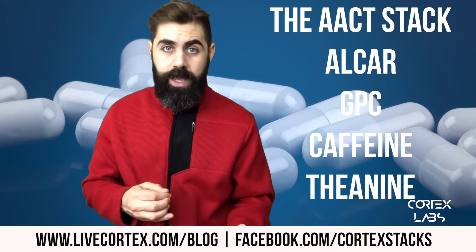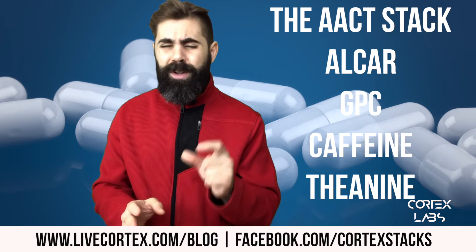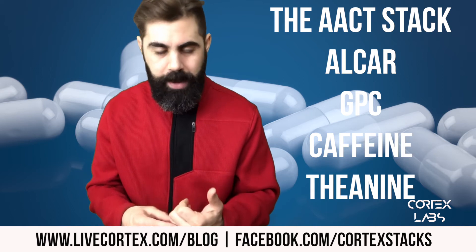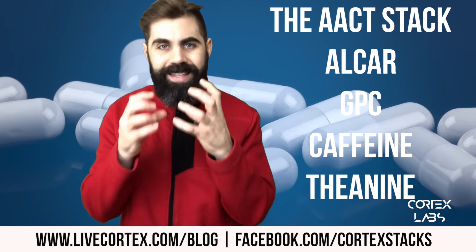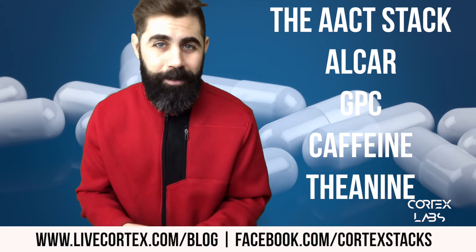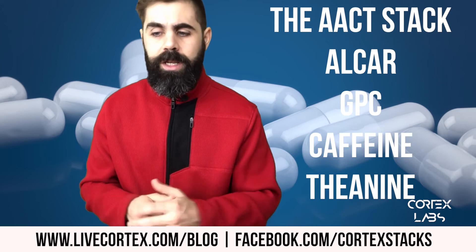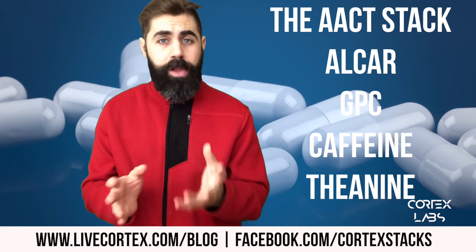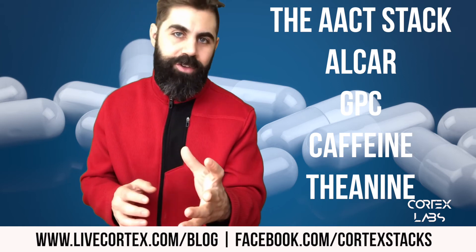So you've got three stimulatory agents and one balancing agent — theanine — in the mix. That's why you feel as good as you feel. The AACT stack, within 20 to 30 minutes, just turns on energy — total energy, brain is clear, memory is sharp, verbal fluency is on. It makes you totally sharp and gets things functioning. If all else is well, it'll make you feel great. If you've got a salt imbalance, blood sugar issues, or thyroid problems, nootropics really aren't going to help — but if all else is well, the AACT stack is powerful.